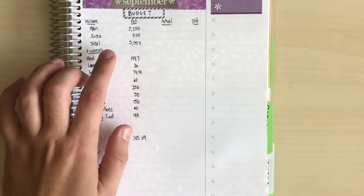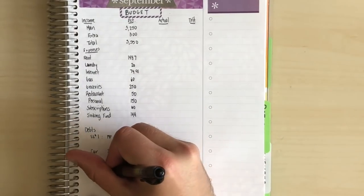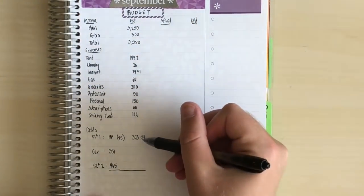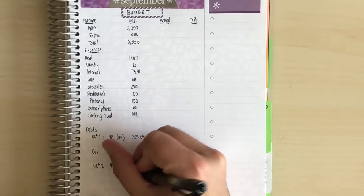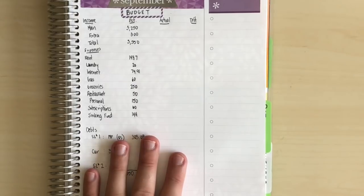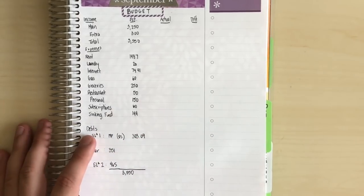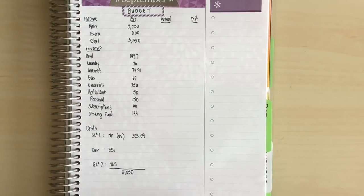After doing all that math, it looks like on top of the $85 minimum we'll actually be able to put $309 extra toward that first student loan if we spend right. Remember my current rent is about $300 less than the new place, so I have some money that can float me and I may be able to bump that number up. Overall, adding everything up, we should end up with a zero-based budget.